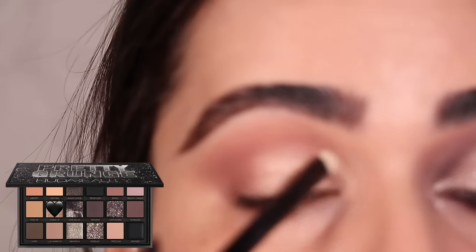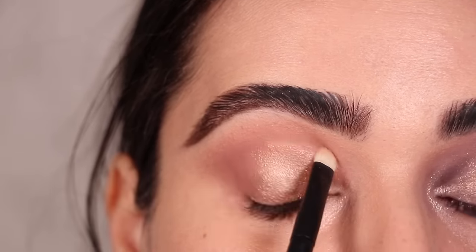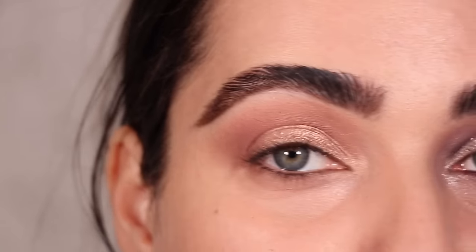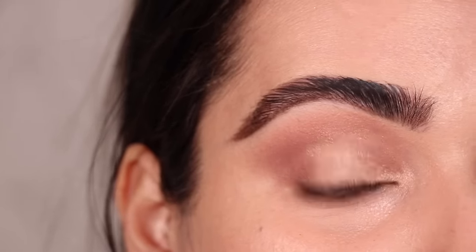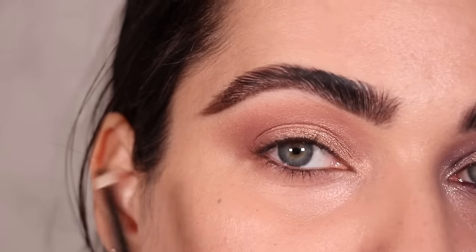With a Refer number 2 Mini I'm defining my eyelid up here with that same shimmer. By the way, if you were to leave it at this, it's a perfect everyday office-appropriate eyeshadow look — just two shades, a champagne eyelid, a very soft crease, and you're good to go. But I'm going to keep going.